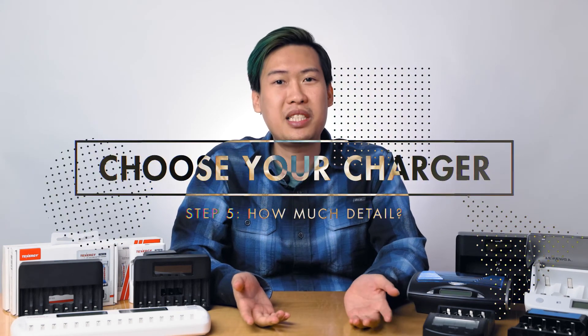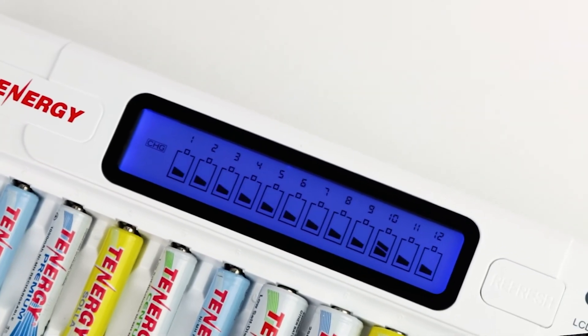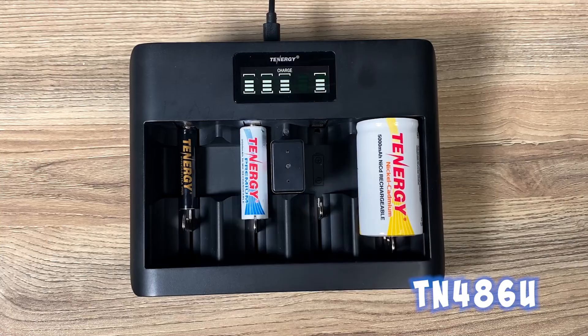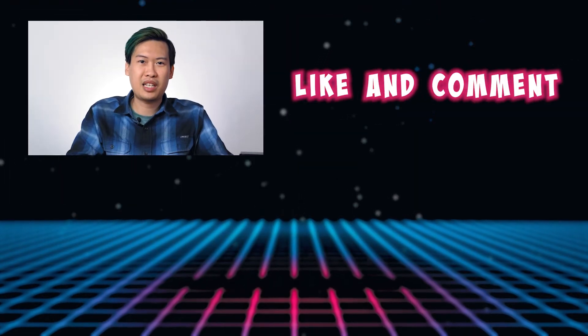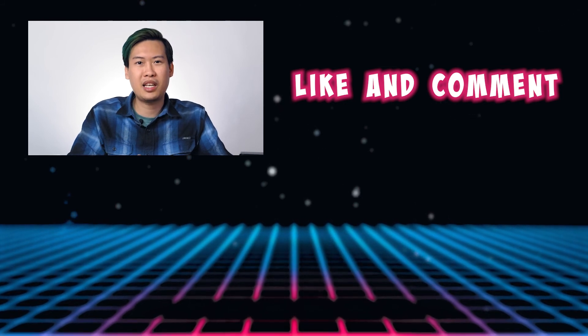The last thing to consider is how much detail you want from the charging process — this is more of a personal preference. If you want to see more detail, something like the TN480U or TN486U might be what you'd prefer. Or if you want full control over the discharging and charging process, the TN456 offers four charge current options and two discharging current options to choose from. With that, we hope we've helped you out with the charger selection process. Don't forget to check out related videos below for more tips and tricks, and if you have any questions or comments, please leave them in the comments section and we'll be happy to help.